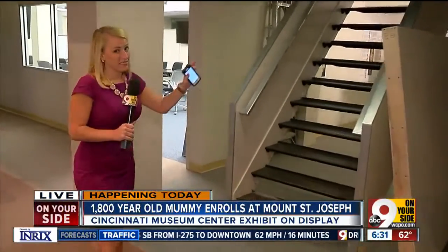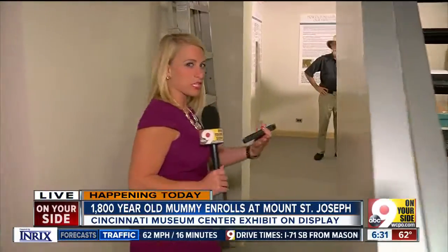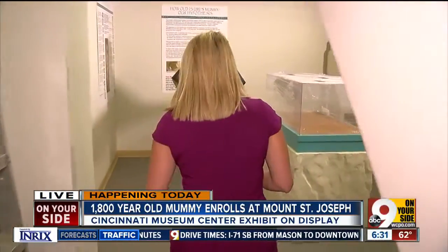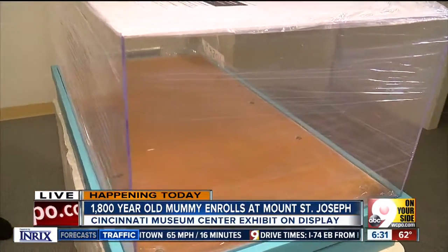There's still a little work to be done in this temporary exhibit, and that, of course, is because of the renovations going on at the museum center. So here we are — this will be the new home for that 4-year-old mummy, Umi.